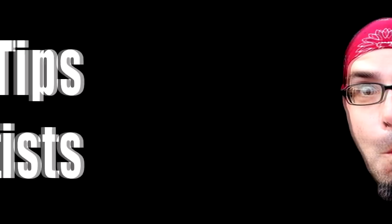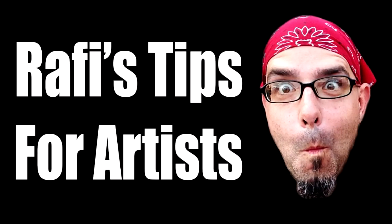We are going to talk about productivity and how much artwork we create every week in order to be able to survive. Rafi's Tips for Artists, because he loves you. Hola, you amazing artist. Today we're going to talk about productivity because I got a question from John Groening.